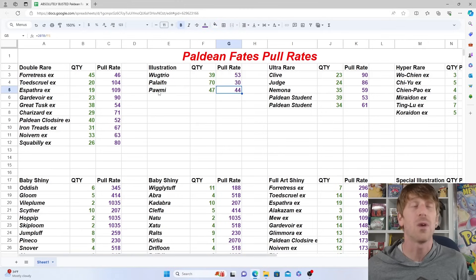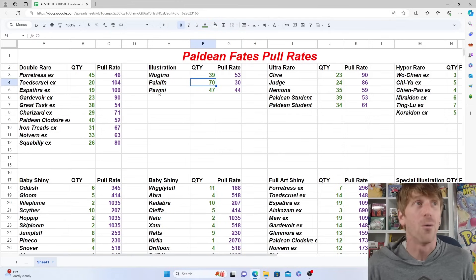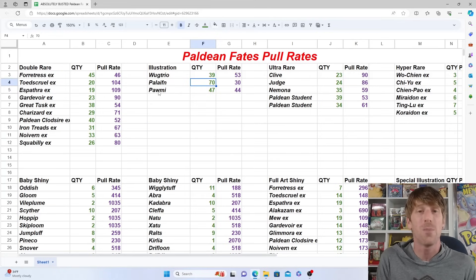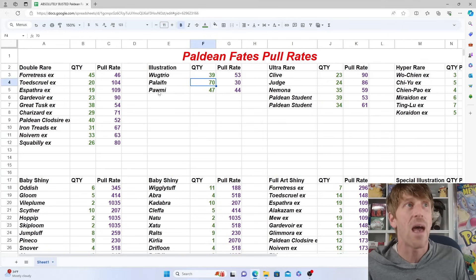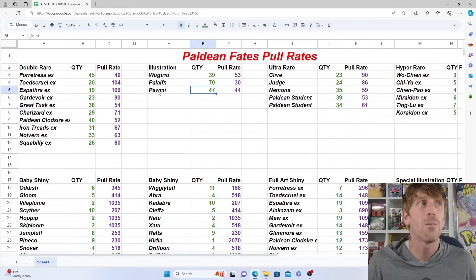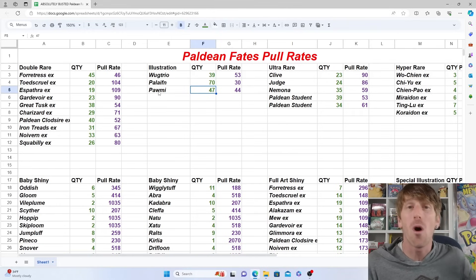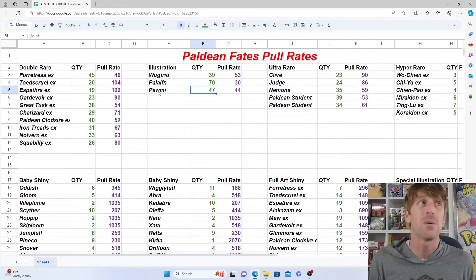When it comes to illustration rares, these were so easy to pull it was absolutely insane. There is one outlier — the Palafin. We pulled 70 of those, one out of every 30 packs, so basically every three ETBs had a Palafin. We only pulled 39 Wugtrio and 47 Palmy. But overall, out of 50 packs — about five or six ETBs — you should pull all of the illustration rares. They were very easy to pull and should be very cheap going forward.